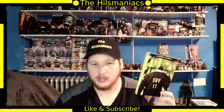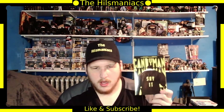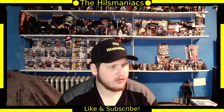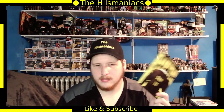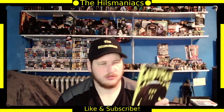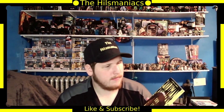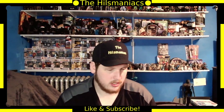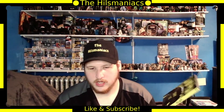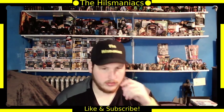Next is Candyman — the new one from 2020 or 2019. Haven't watched it yet. I don't know if it's a remake or a sequel. It's produced by Jordan Peele, and Tony Todd returns as Candyman. I have the original on Blu-ray. I've heard mixed reviews about the new one. I love the original Candyman — great movie. I'll check the new one out at some point.